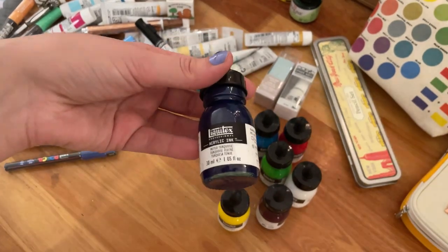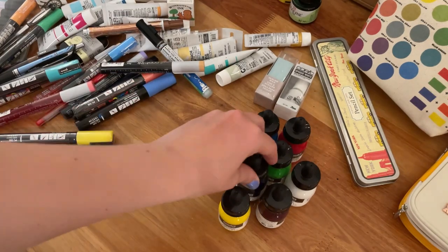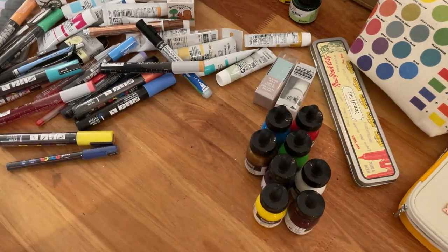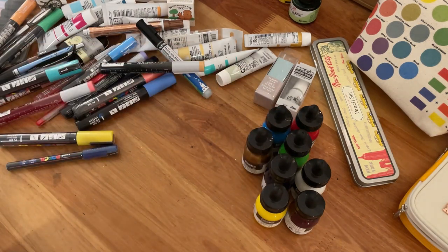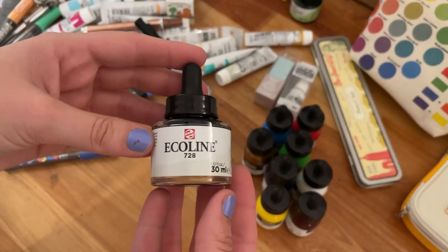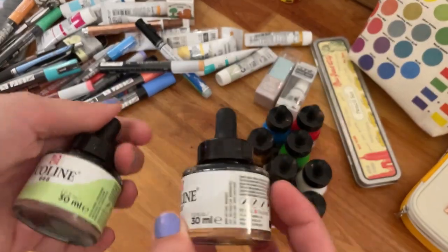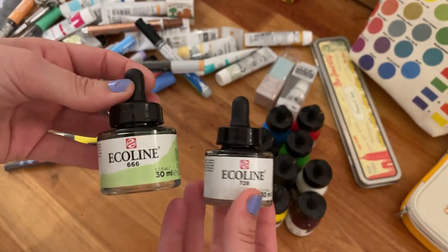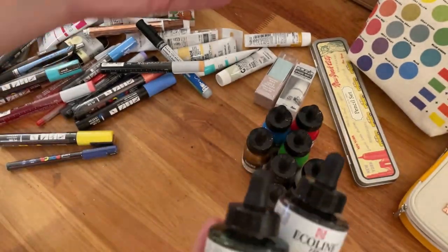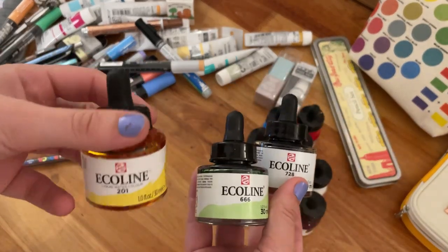That's it for the Liquitex acrylic inks. Of course there were more colors but since I'm using them for the first time I just didn't want to go crazy. If I like them, maybe in the future I can get some more. I also grabbed some more Ecoline inks — these are like liquid watercolors. I already have a couple and they are really nice, so I decided to grab some more.